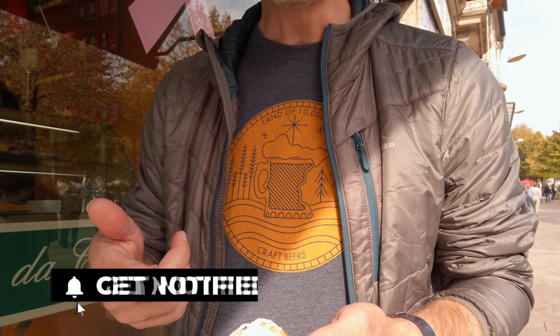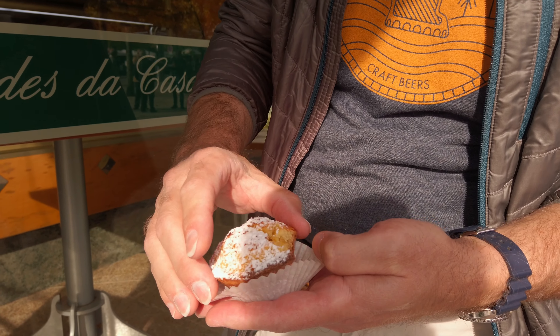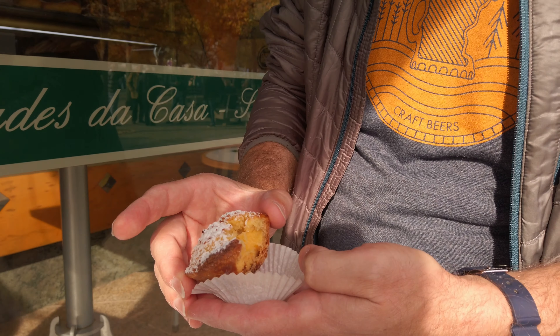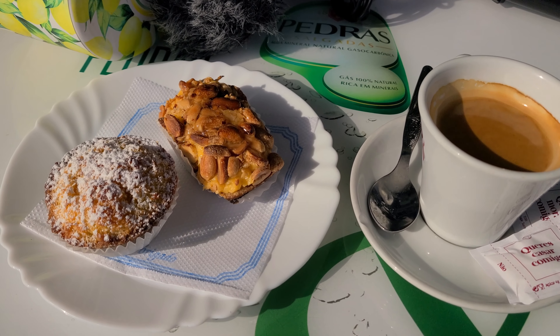So until Heather lets me have a bite of the other thing, this is what I've got — it's basically a pastel de nata but in a muffin form with a stuffed cream in the middle and a little bit of coconut. It's very good. All of this was only three euro.